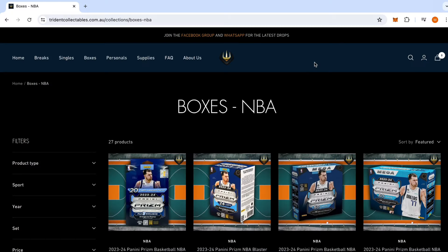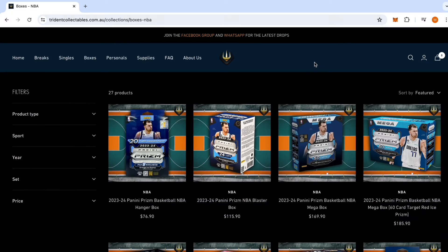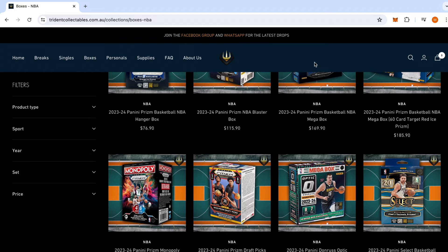All right guys, we're back with another video. We are going to be going Wemby hunting. We have a mega break of Select from 23 to 24, courtesy of the guys down at Trident Collectibles who hooked me up with some boxes at the Hobby Hangout. So we have a hanger box, a blaster box, and a mega box.